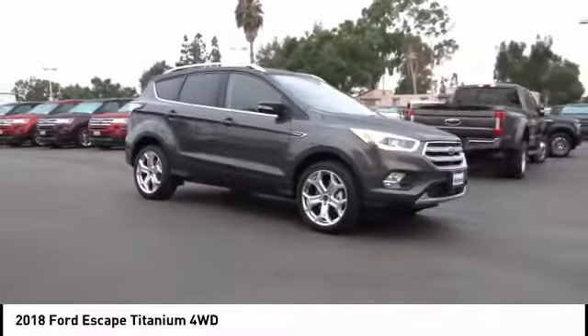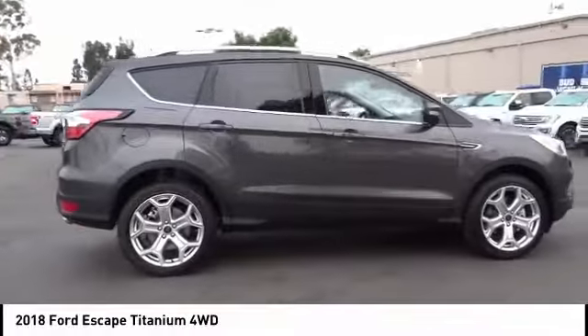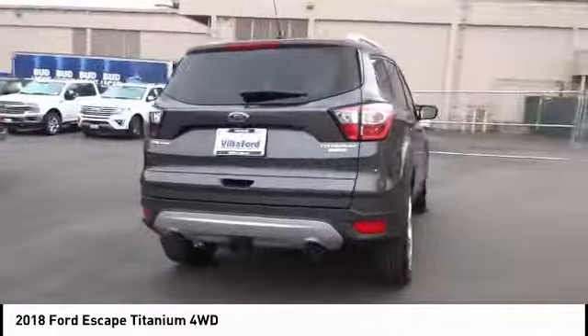We are pleased to show you the 2018 Escape. Gas engines flex, tow, sip and go with Ford Escape, and is priced below $35,000.